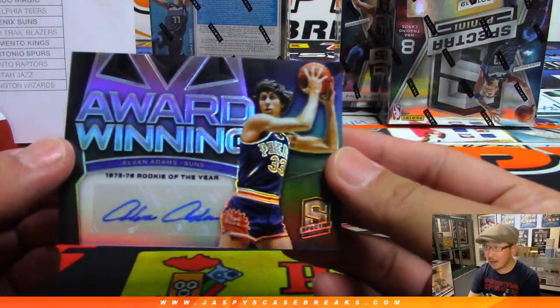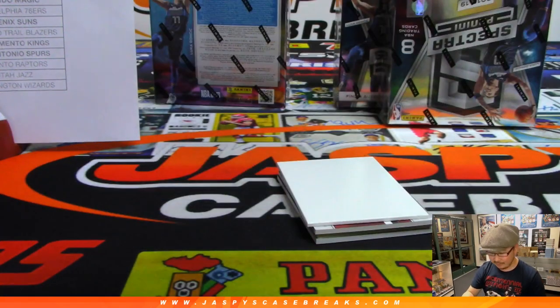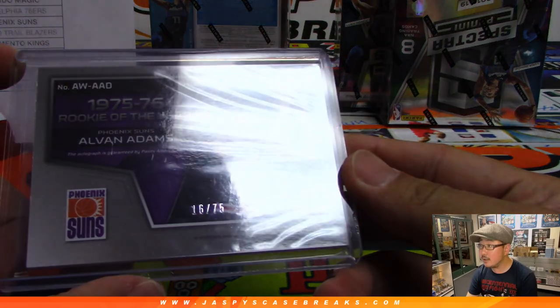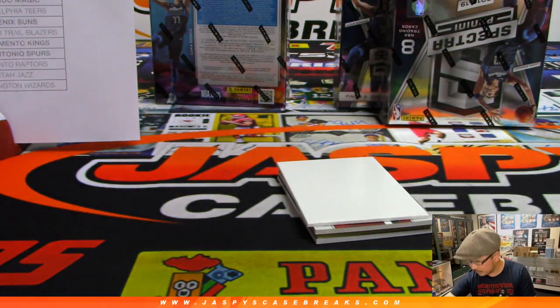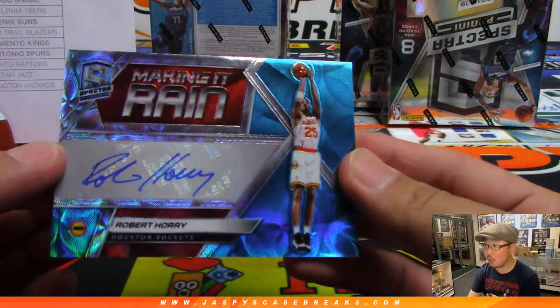We've got award-winning autograph Alvin Adams — mid-70s rookie of the year for the Phoenix Suns. Phoenix Suns random number block. Rockets 16 out of 75, number six is Joe Johns. Joseph Johns with that one. Making it rain is Robert Ori, Big Shot Rob, Rockets edition this time for Ed Ram.